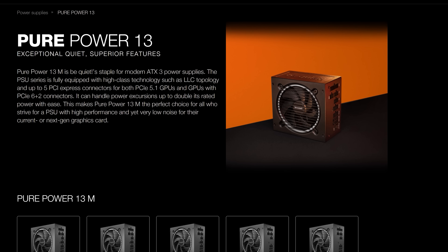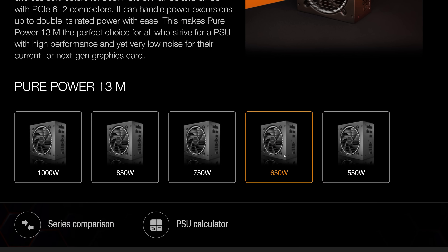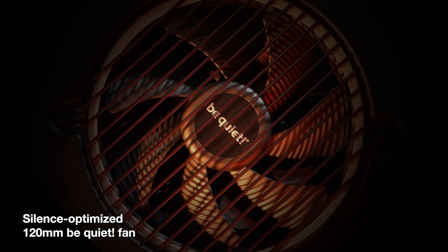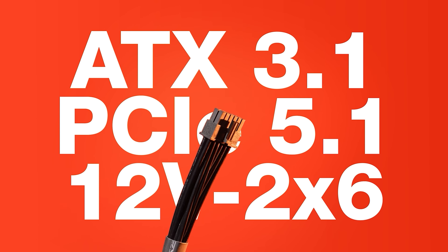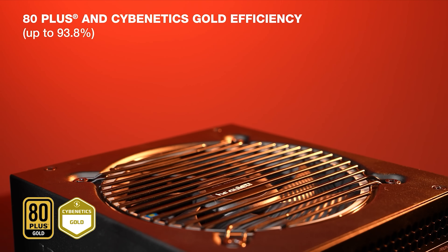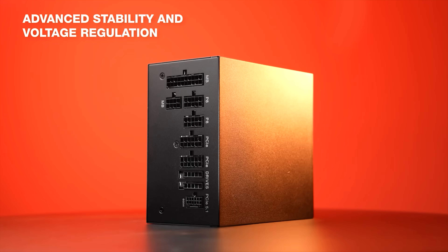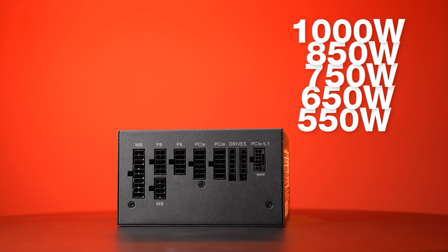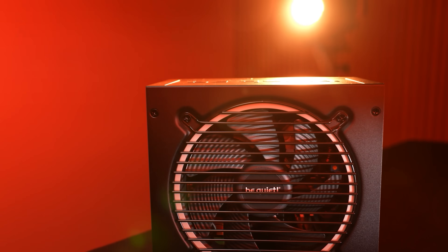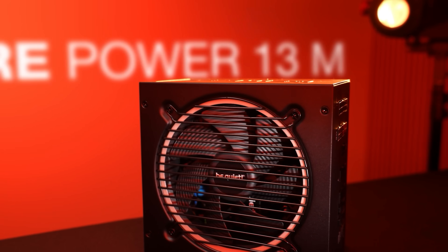Today's sponsor is Be Quiet and their Pure Power 13M power supply series, available in 550, 650, 750, 850, or 1000 watt capacities. It's ATX 3.1 and PCIe 5.1 compliant with semi-passive cooling and one massive 12-volt rail. All models include native integration of both the 12-volt high power connector and four PCIe 6+2 pin connectors, are fully modular, and are backed by a 10-year warranty.